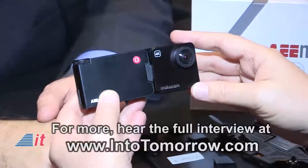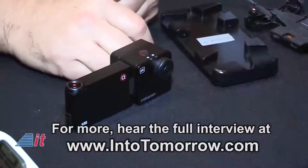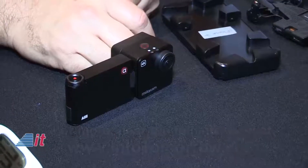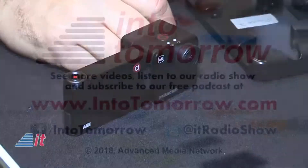Be sure to swing by intotomorrow.com. Look for the radio interview with Mike, and you'll see and learn more detail at Into Tomorrow. Mike, thanks for joining us. AEEUSA.com for more. Thank you, Dave.